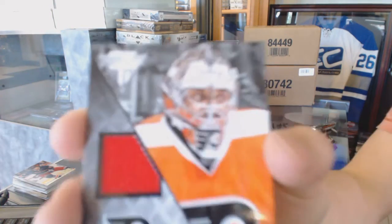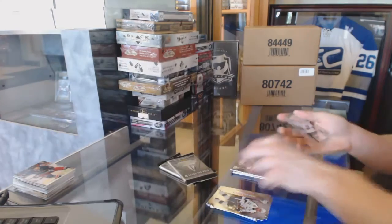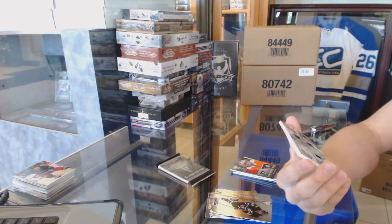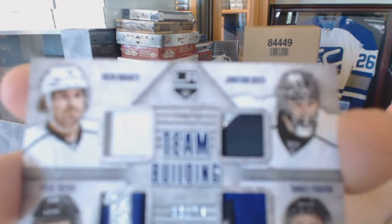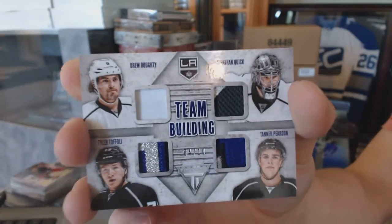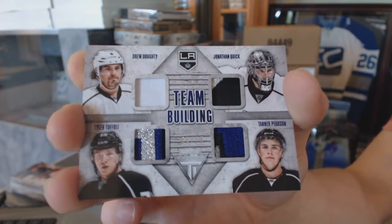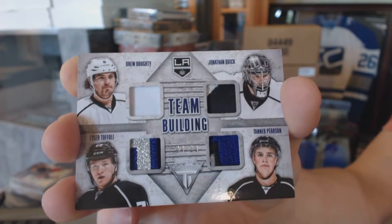Getting your jersey for the Philadelphia Flyers, Ray Emery. We've got a team building quad patch number 4 of 10 for the LA Kings: Drew Doughty, Jonathan Quick, Tyler Toffoli, and Tanner Pearson.